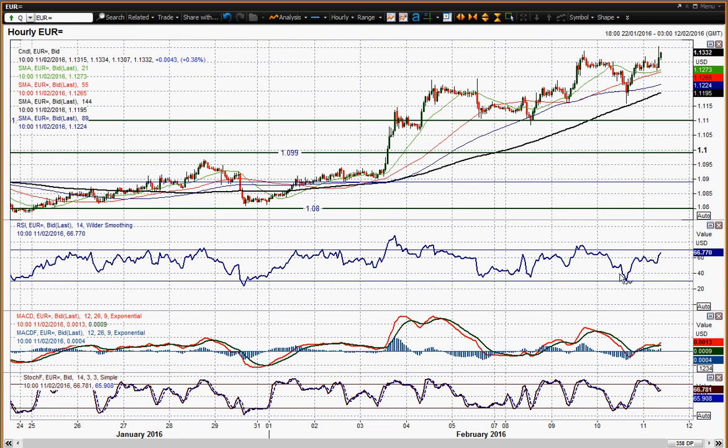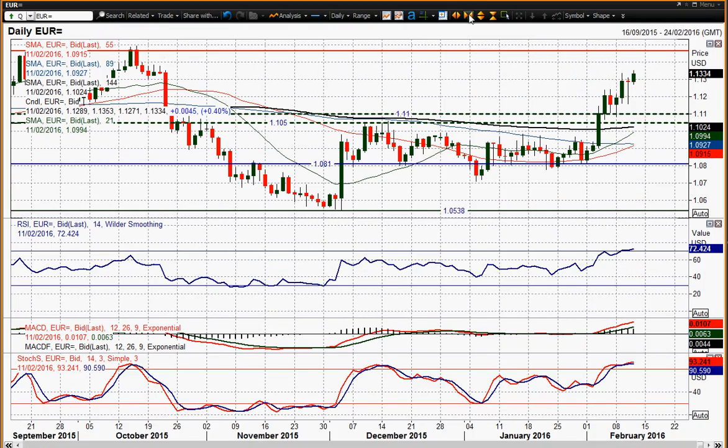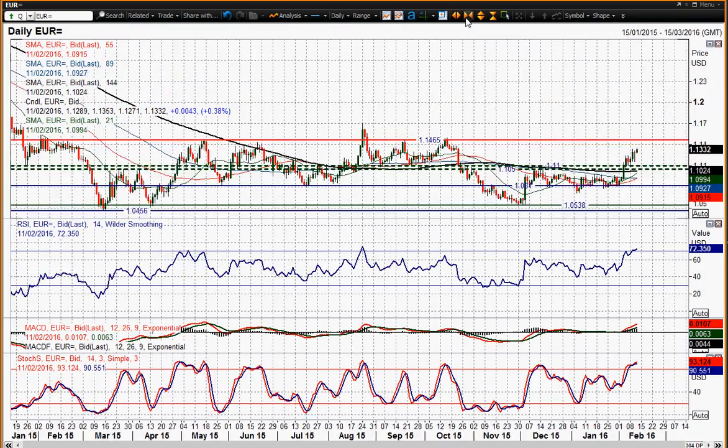You've got momentum positive, rallies with little corrections being bought into, and the outlook looks pretty positive. I still think we're coming back towards the 114.60 range highs again.